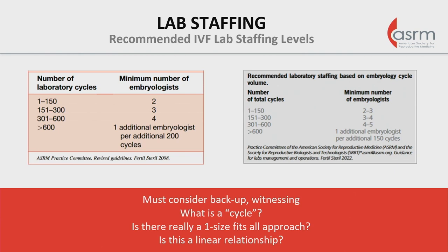We have seen some updates to these recommendations. Whether we agree with them or not, we can discuss at the end. It's important to consider backup and witnessing in these recommendations. This brings up the question of what is a cycle — based on number of laboratory cycles, and that definition can vary. Is there really a one-size-fits-all approach? Clinics operate differently on many facets, and that means laboratories do as well. Is this a linear relationship? By these two graphs, I would say no — you have efficiency with scale and size.